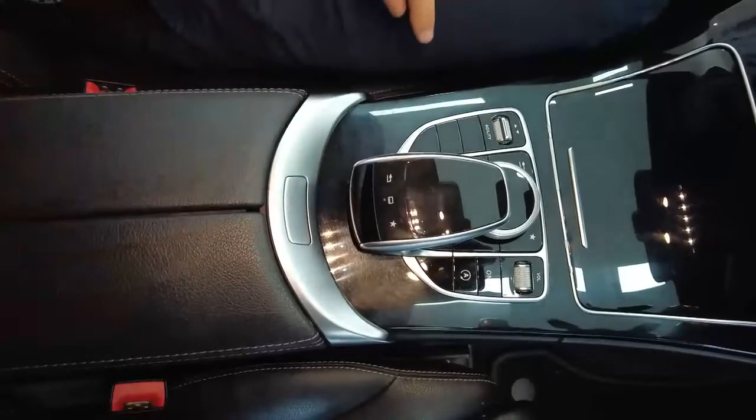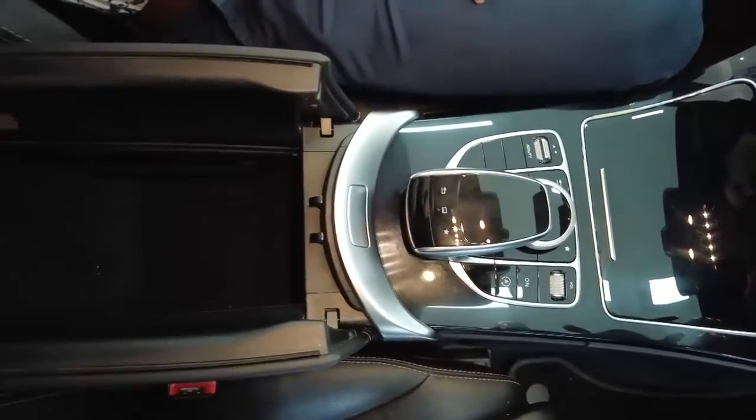Armrests in the center here — press this lever button and they flip up, giving you your central storage.